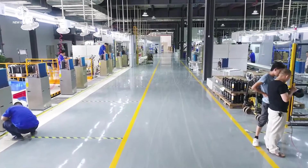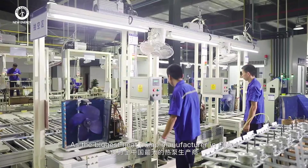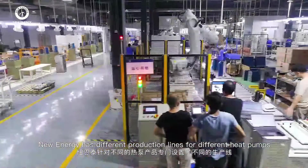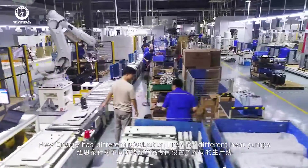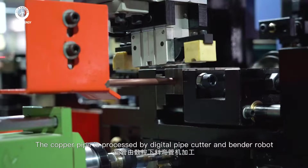How to make a heat pump: New Energy, the biggest heat pump manufacturer in China, has different production lines for different heat pumps. The copper pipe is processed by a digital pipe cutter and bender robot, which makes efficiency and accuracy significantly improved.